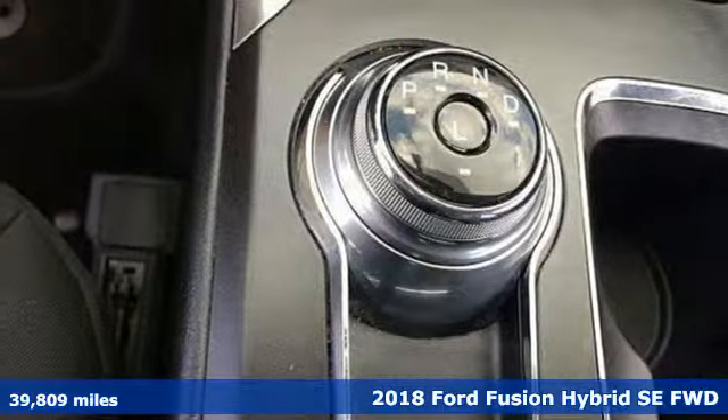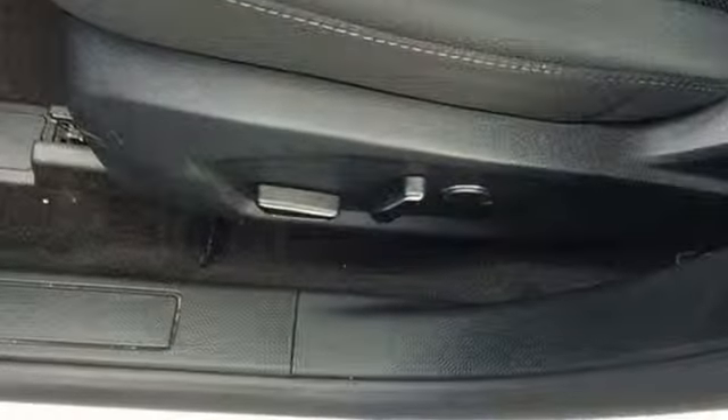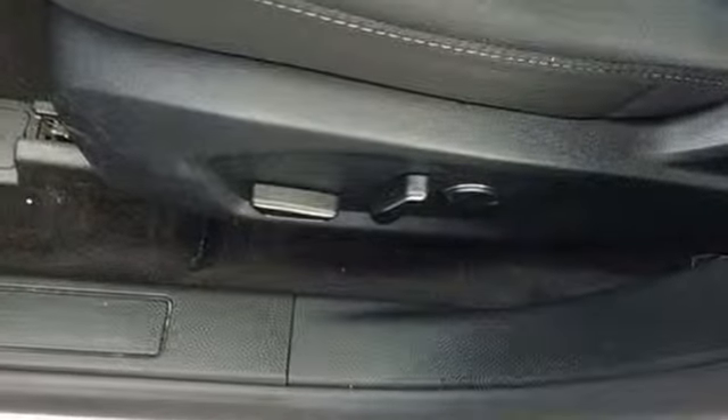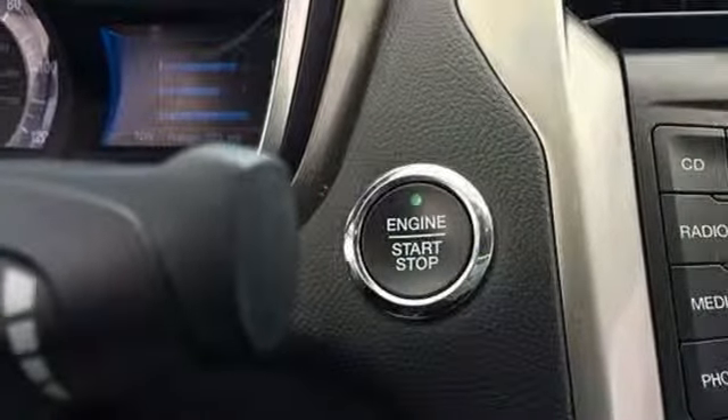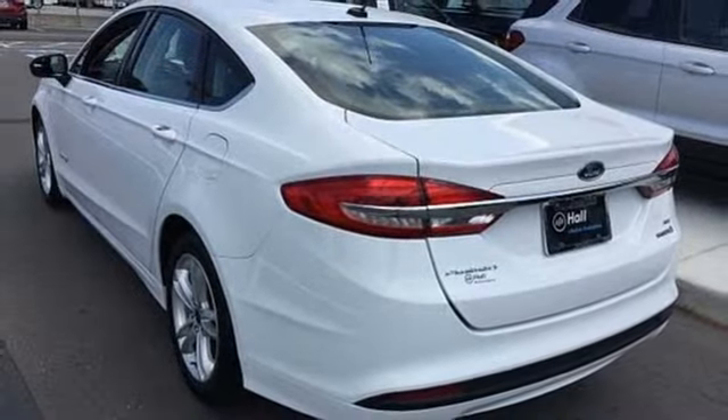You'll look forward to every drive with features like these: external memory control, wireless phone connectivity, dual zone climate control, configurable instrument gauges, push-button start, and manual tilting steering column.